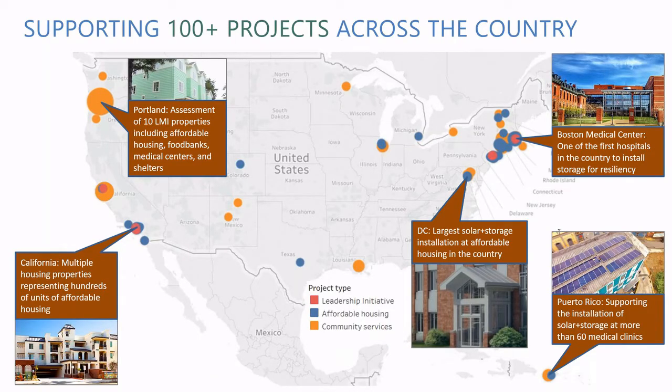These are a couple of the projects we've supported through the Resilient Power Project — we have over a hundred. Some highlights include our work in Puerto Rico supporting the installation of solar and storage at more than 60 medical clinics, as well as affordable housing properties in DC and California providing solar and storage to low-income or otherwise vulnerable populations in the event of an outage.